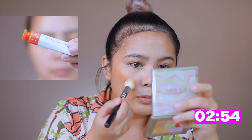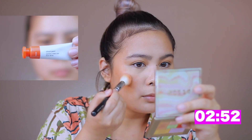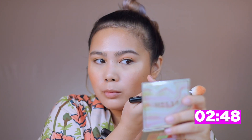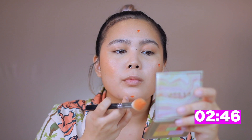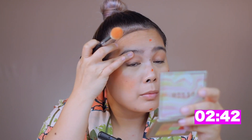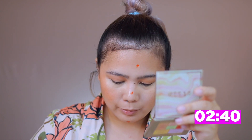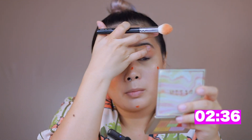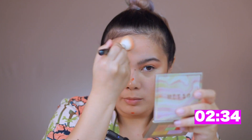Next I'm applying Glossier Cloud Paint in Dawn. I'm using a brush to put this on so it applies fast and gives the right amount of pigment. The formula is so creamy and versatile. I'm even putting some on my lid so even without eyeshadow, there's still some color to it. I'm just using my fingers to apply that.